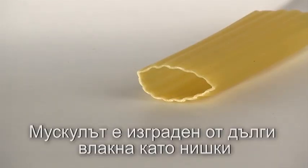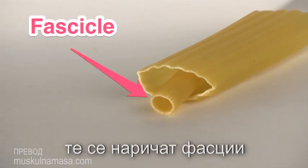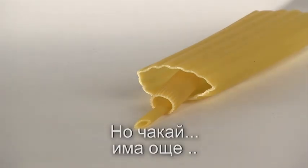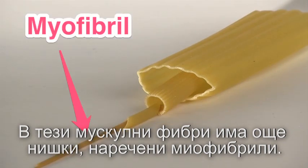You see, a muscle is made up of long fiber-like strands. These are called fascicles. Inside of these are more strands — the muscle fibers. But wait, there's more. Inside of these muscle fibers are more strands called myofibrils.